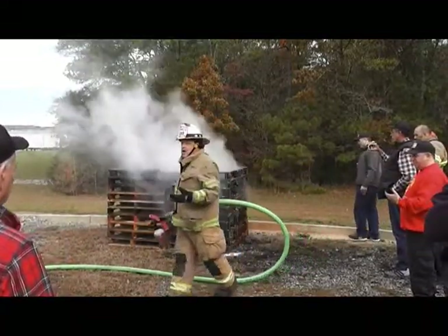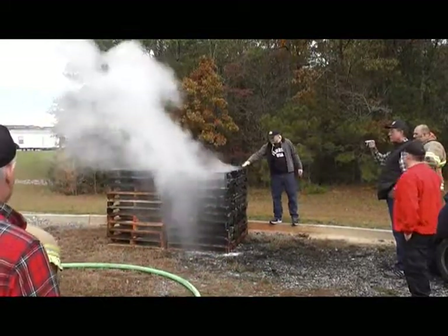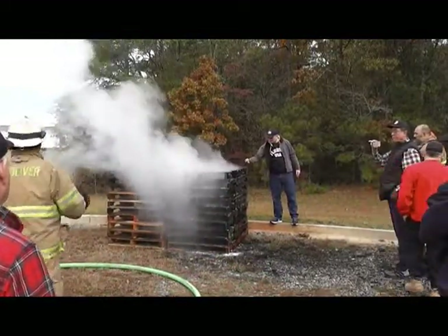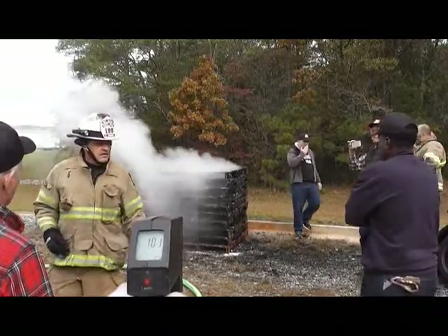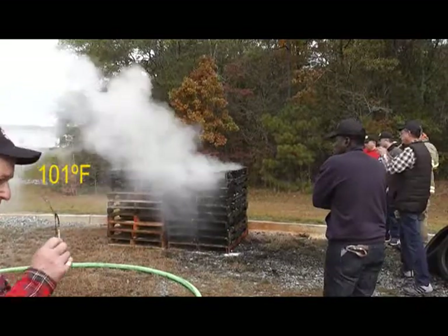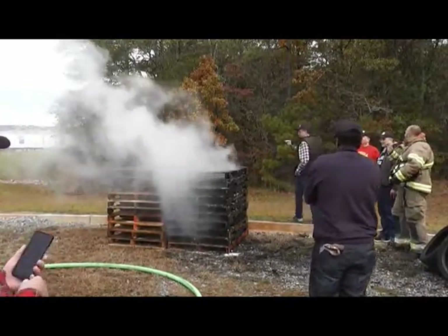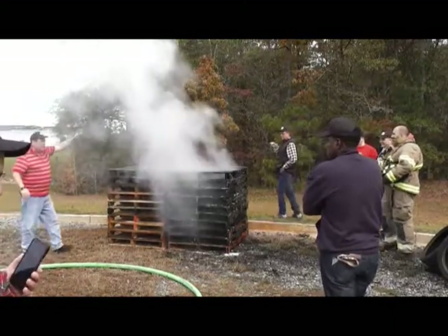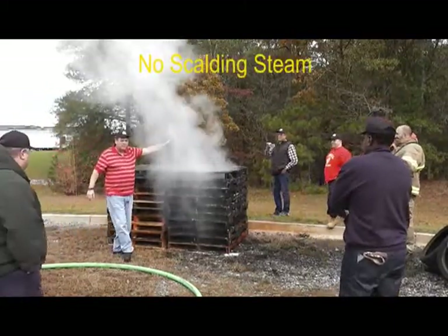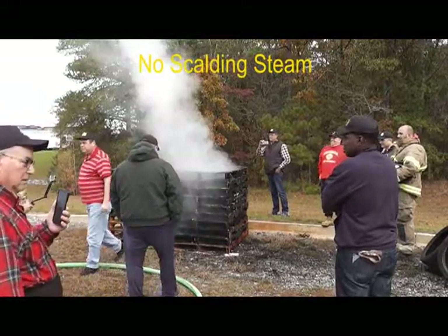Even on overhaul, it's not like the usual approach — using tons of water and just flattening it out. A little bit of agent goes a long way. There is no scalding steam, since F500EA droplets don't evaporate like water.